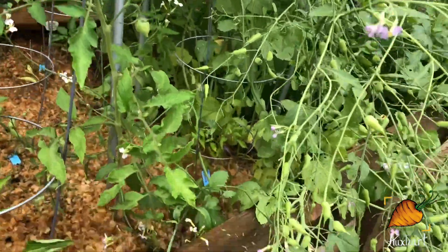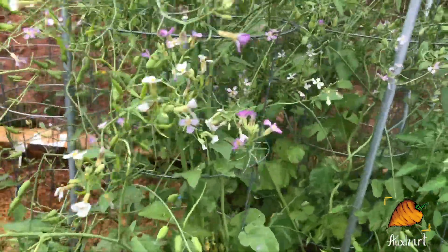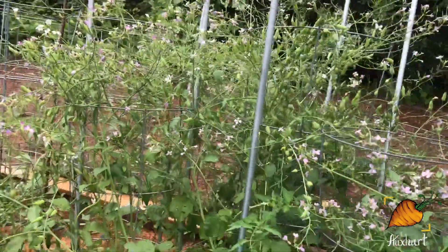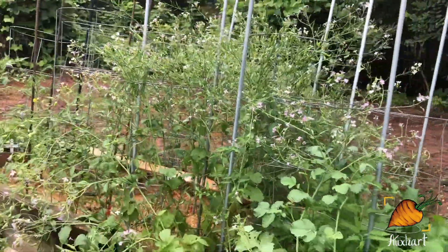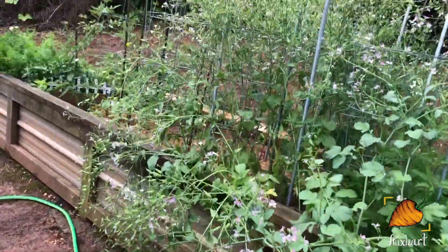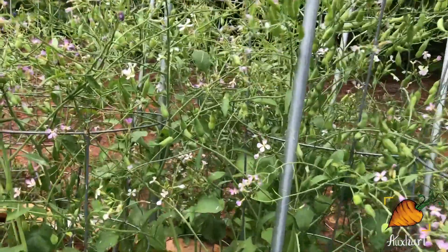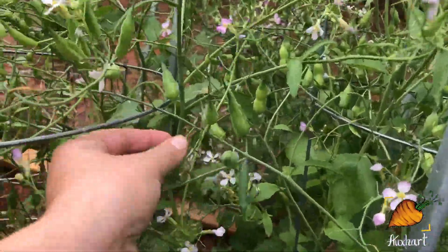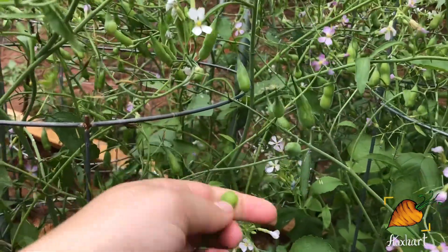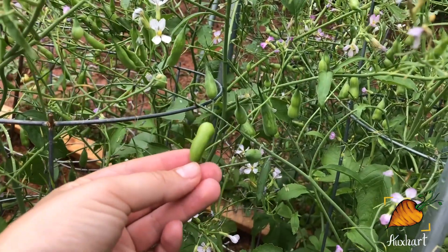I've still got a complete jungle of radish pods here. This is only like about 10 radishes that I let go to seed, and if I back up here, you can see it's just this massive, massive jungle. I've been pulling off of these pods — they're actually edible, if you didn't know. I made a video recently about how you can pick them, eat them, and cook them. They're pretty tasty, so if you want to check that out, I'll link it up above.